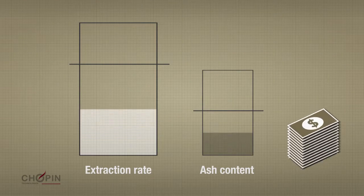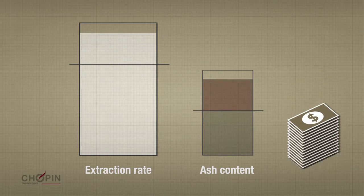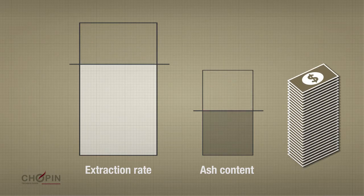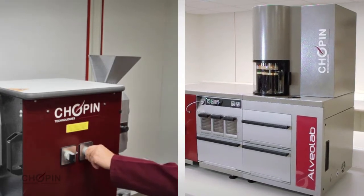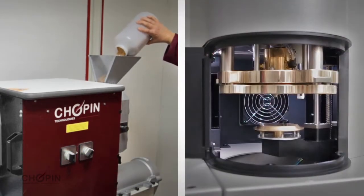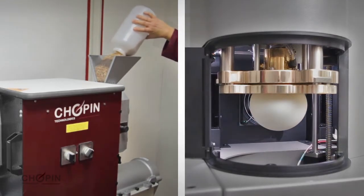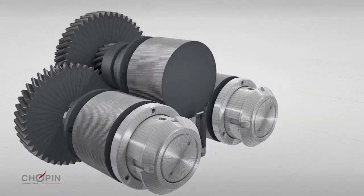The objective of millers is to produce the largest quantity of flour possible from the amount of wheat they have, while respecting a number of quality criteria, such as ash content. To date, reproducing the milling process in a laboratory allows for the control of qualitative aspects of the flour but cannot evaluate the expected yield from a batch of wheat. However, the LabMill from Chopin can now evaluate this yield.